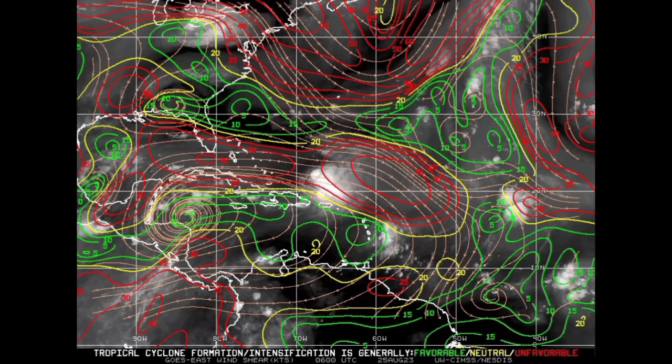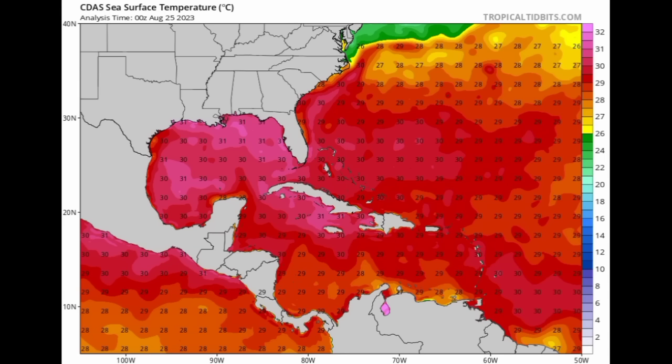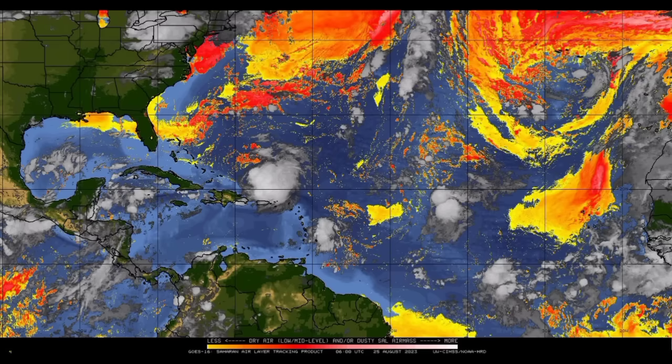We can also see Franklin on the wind shear map. Looking closely, there are a lot of red lines in Franklin's area indicating strong upper-level winds coming in from the west — that is why we see basically all of the activity associated with Franklin to the east of its center, as those strong upper-level winds are displacing the activity. We'll look at the cone forecast for Franklin shortly. As for sea surface temperatures, it is extremely hot right now — parts of the northern Caribbean and especially the Gulf of Mexico are at 30, 31, even 32 degrees Celsius. And there is not much dry air in the area, so it is a very conducive environment for the Caribbean system to get itself together.